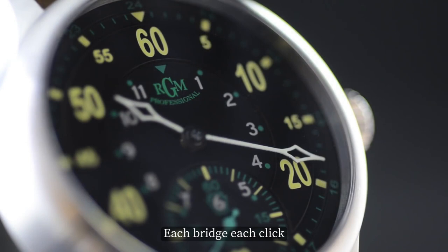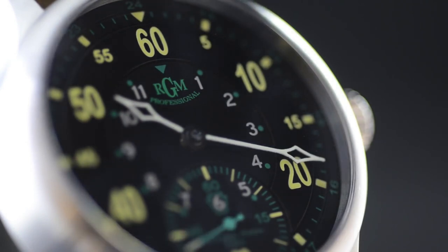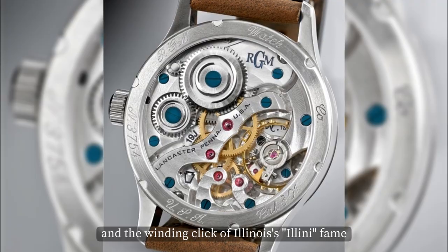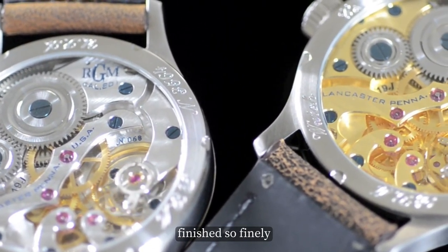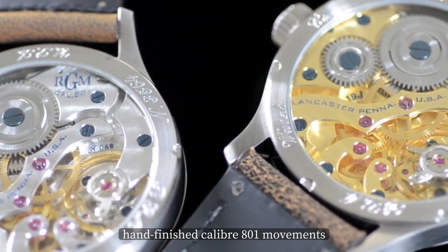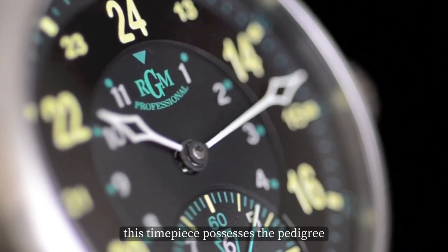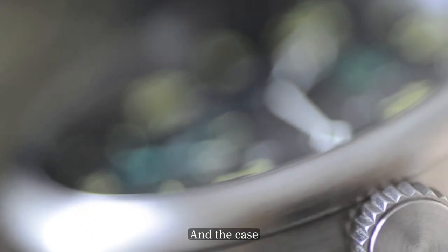Each bridge and each click awakens echoes of timekeeping's most lauded past — Keystone's Edward Howard, flagship of its time, and the winding click of Illinois' Illini fame. The aircraft's deep, polished winding wheels are finished so finely. With its high-grade, hand-finished calibre 801 movement marching to the tune of 18,000 vibrations per hour, this timepiece possesses the pedigree and pizzazz of a top-tier aviation instrument.